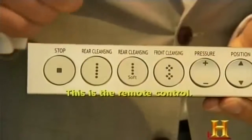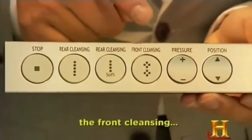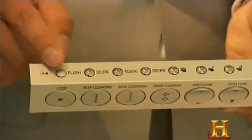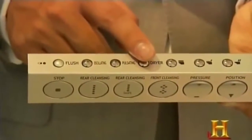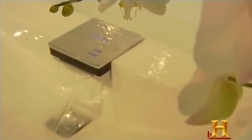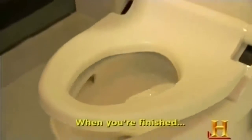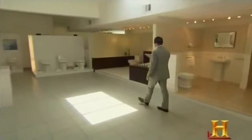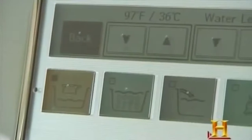The Cefiontect gloss finish on Toto's toilets and sinks is super smooth at the nano level, eliminating crevices where bacteria can accumulate. When you finish, the seat and lid automatically close and then flush automatically. Toto's other uber-modern products include a digitally controlled airjet bathtub that fills itself to your preset temperature and depth settings. And if you're lonely, it'll even talk to you — providing running water sounds or music to mask embarrassing noises emanating from the bathroom.